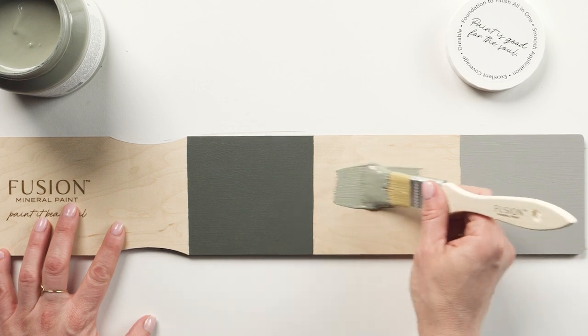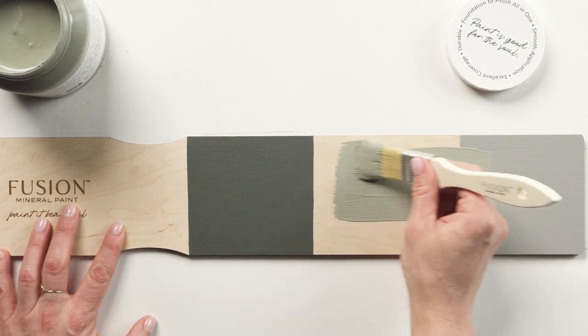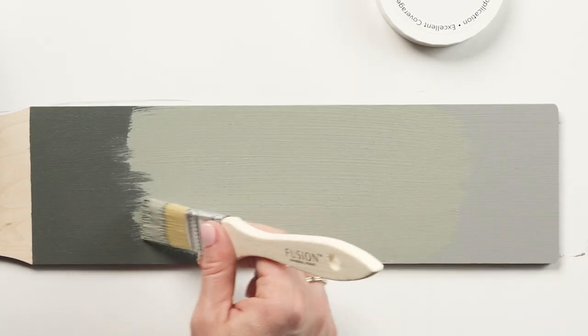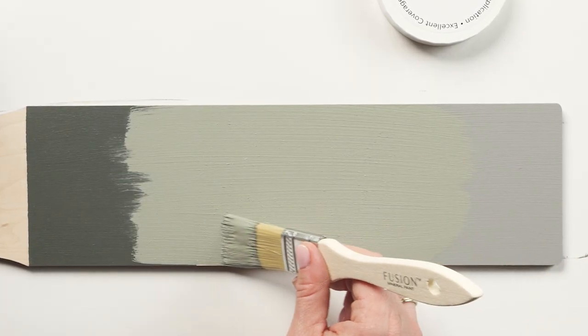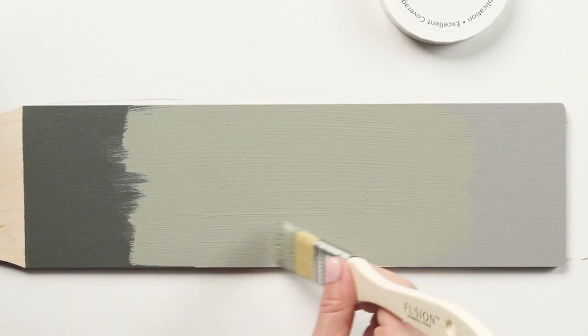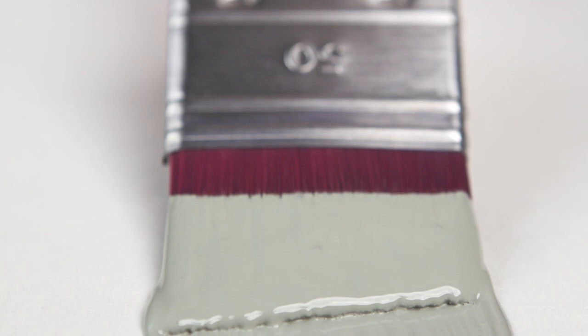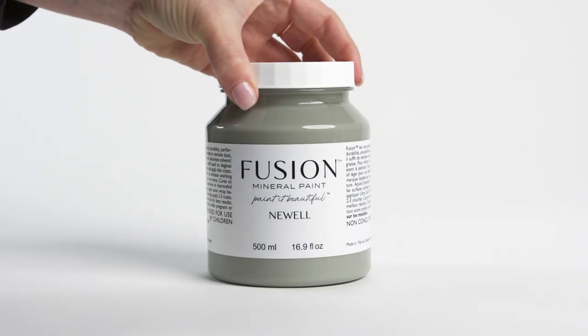When compared with Everett on the left, Newell is a mid-tone sage green. However, compared to the strong gray tones of Little Lamb on the right, Newell's green undertones come to the forefront. Newell, a confident yet subdued green.